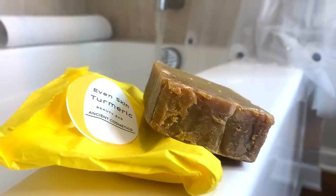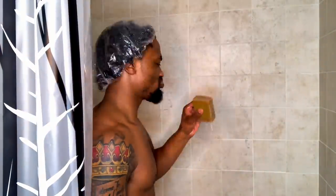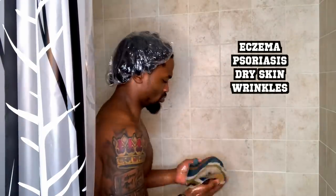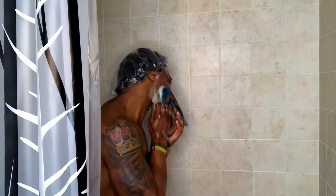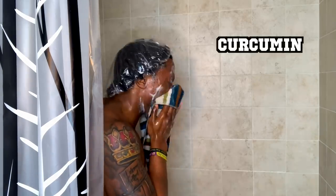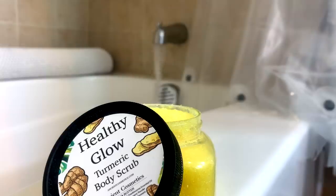First things first, don't laugh at my shower cap. I'm about to use the Ancient Cosmetics turmeric beauty bar. The turmeric in this beauty bar can help correct your skin's pigmentation on spots affected by eczema, psoriasis, dry skin, and wrinkles. It also contains curcumin — the main active ingredient in turmeric — which has a powerful antioxidant effect that's great for killing free radicals and all-around bad stuff that gets on your skin.